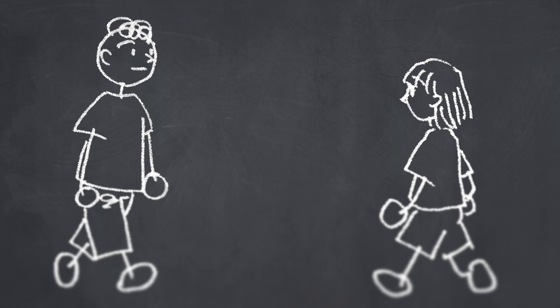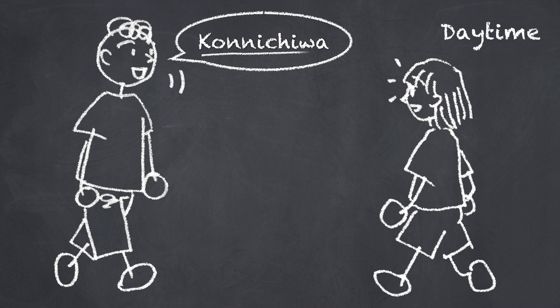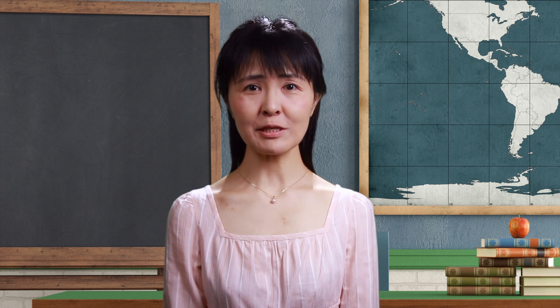Now, begin. Ah, konnichiwa. Could you successfully make her smile and get a greeting back from her?